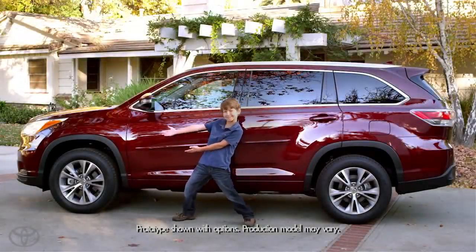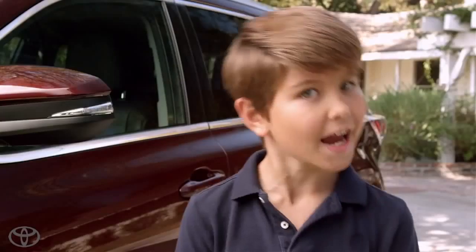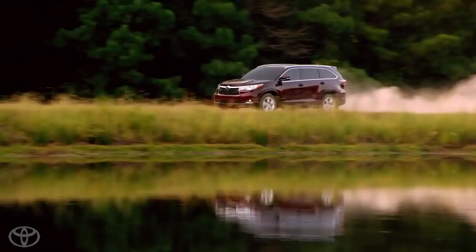The Highlander is longer and wider with more comfort, more seating, more cargo space, and more available tech and safety features, which makes it much more fun to go places.